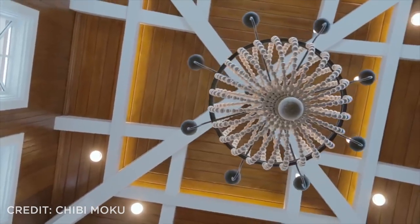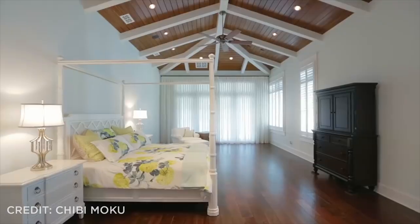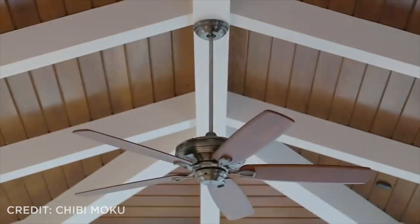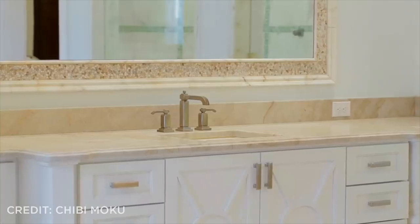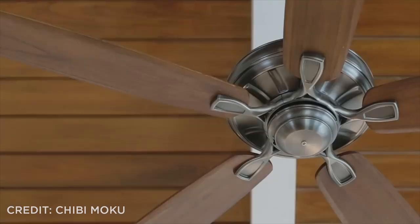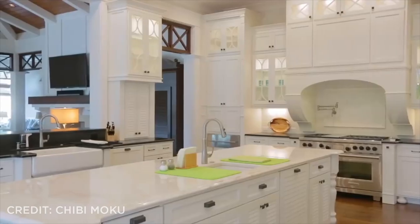Look up and see the luxurious chandelier hung two and a half stories from an incredible ceiling. This spacious master bathroom gives any expensive hotel a serious run for its money. The warm natural wood combined with the sleek lines of the white accents would make anyone never want to leave.